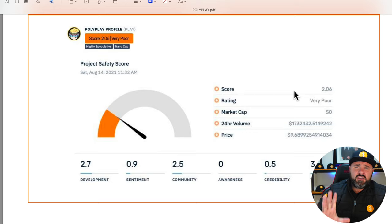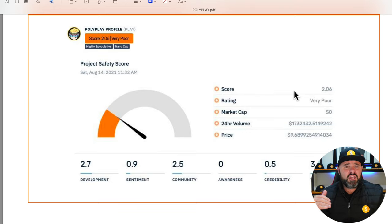This is a new project, so just bear in mind that these sentiment scores will change as the project becomes a little bit better known — and hopefully it is still around then.